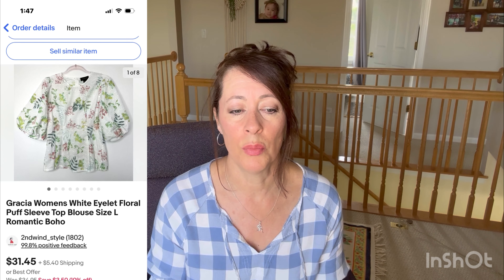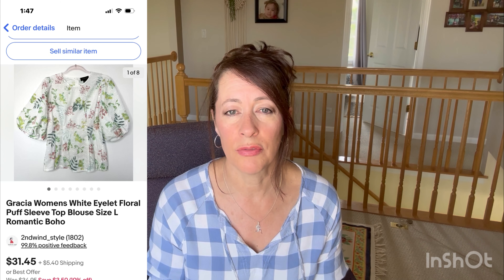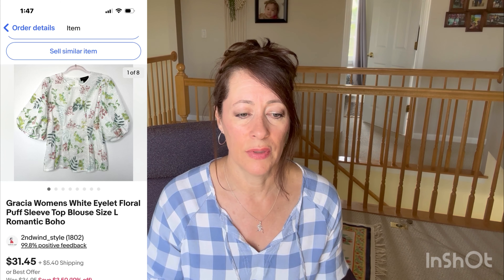The next item I sold is a Gracia women's white eyelet floral puff sleeve blouse in a size large — a very pretty white floral blouse with puff sleeves. I used keywords like romantic and bohemian on my listing. I paid five dollars for this top and it sold on eBay for $25. After fees and cost of goods I made a profit of $17.02, and it took about two months to sell.